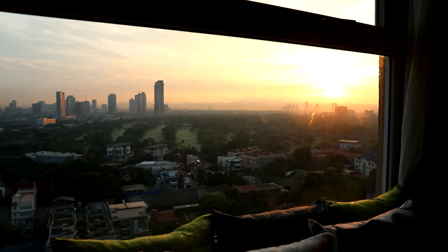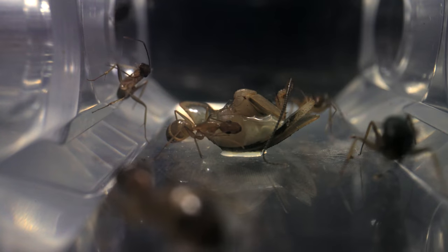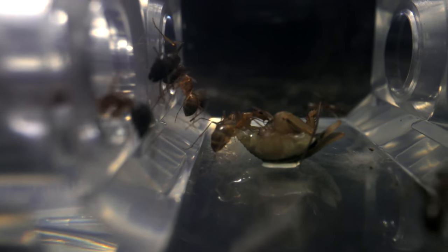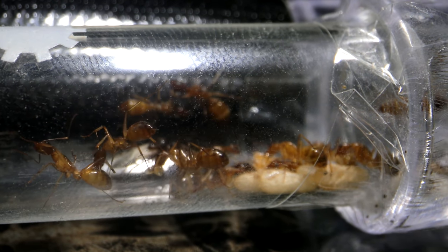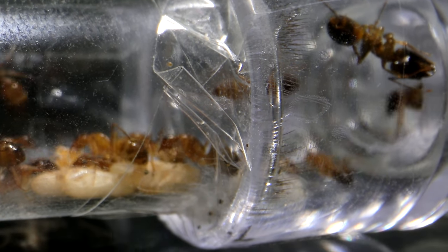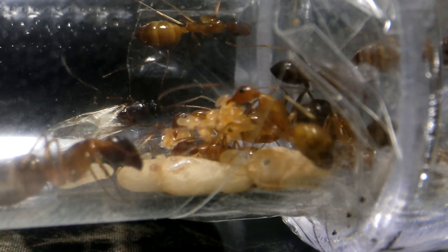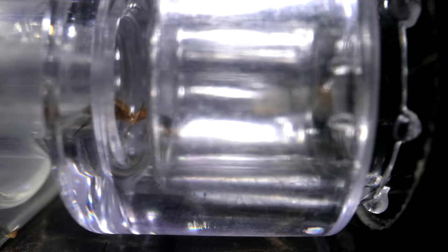A few hours later, right as the sun was rising, the ants were out and about, feasting on the roach head. And best of all, I saw that the ants were carrying batches of eggs into the new test tube — the ants were officially moving! I was even lucky enough to catch the queen moving to the new test tube. The old test tube was still full of ants and brood, but this was about to change, especially now that the queen had moved. I watched excitedly as the ants shipped the brood, batch by batch, out of the old test tube and into the new home.